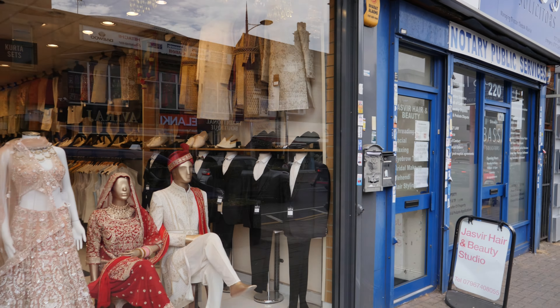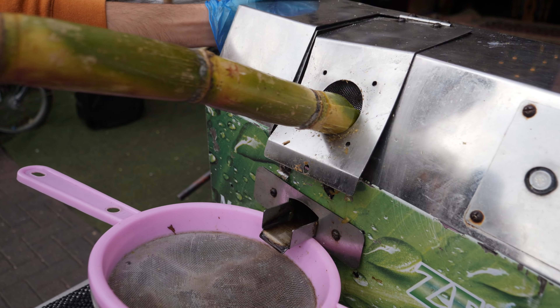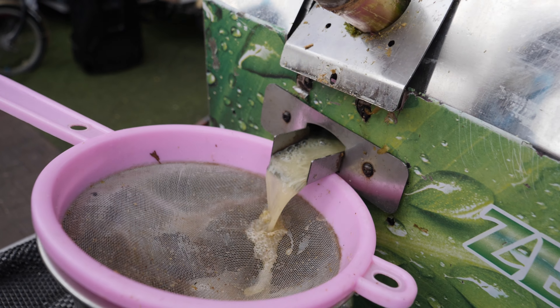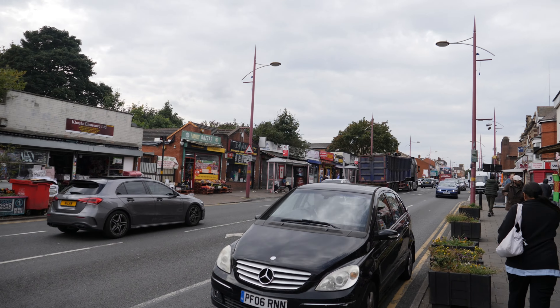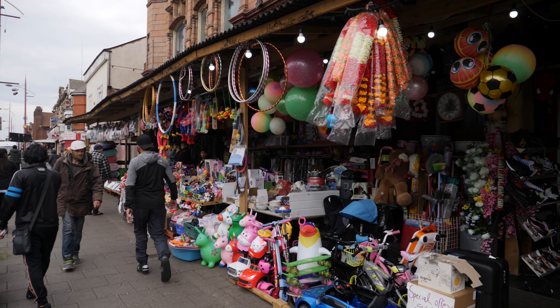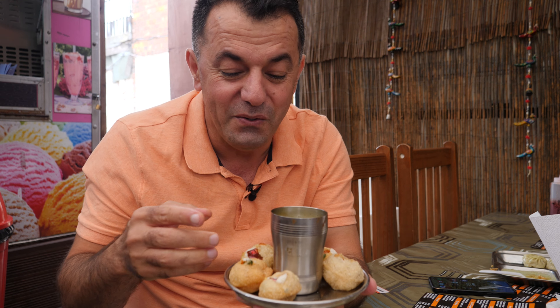Hello everyone, I hope everyone is having a very good day. Johan Traveler is here. Today we are still in Birmingham on Soho Road — I think this is Soho Road in Birmingham — and we are going to try some authentic street foods of India. You can see it's all around me. It seriously looks like I am in India, and there is a lot of local shops here.